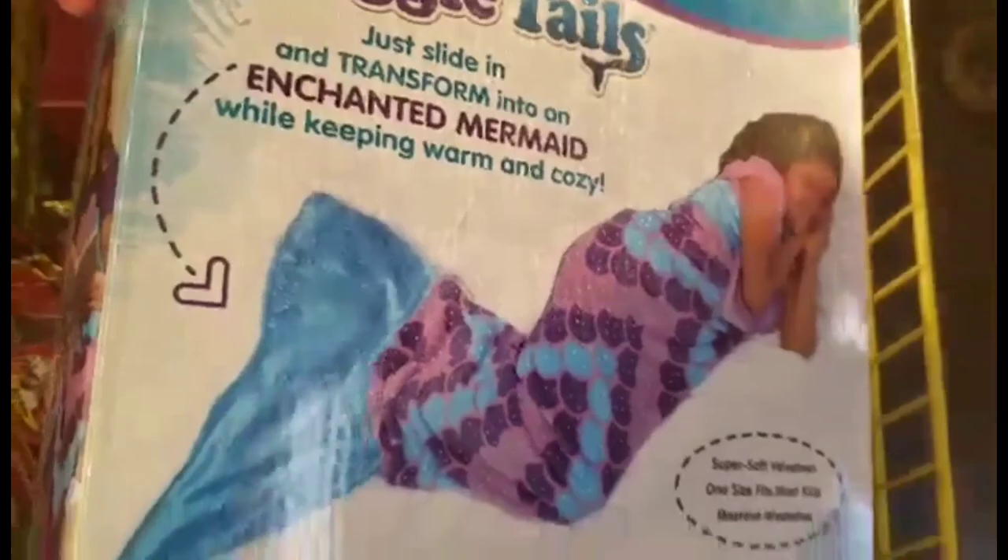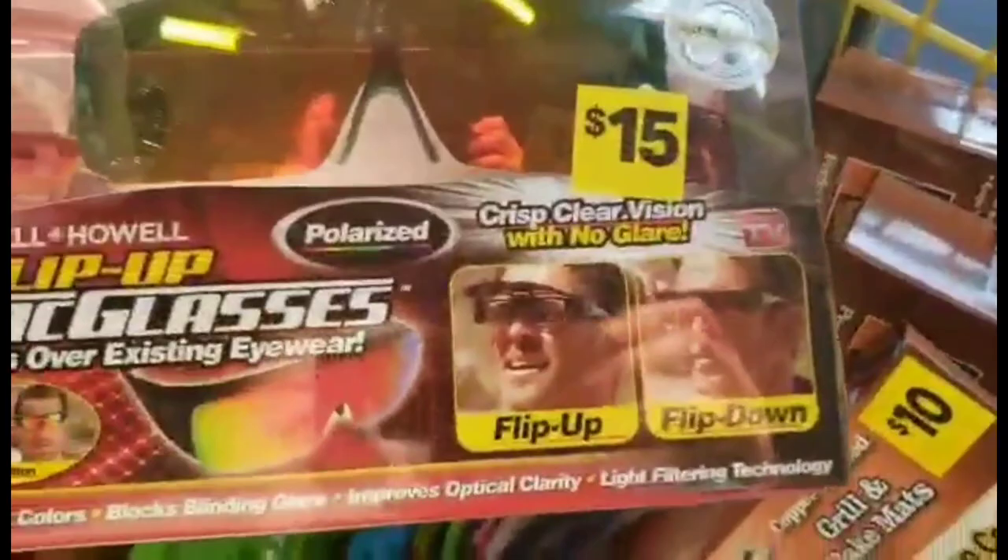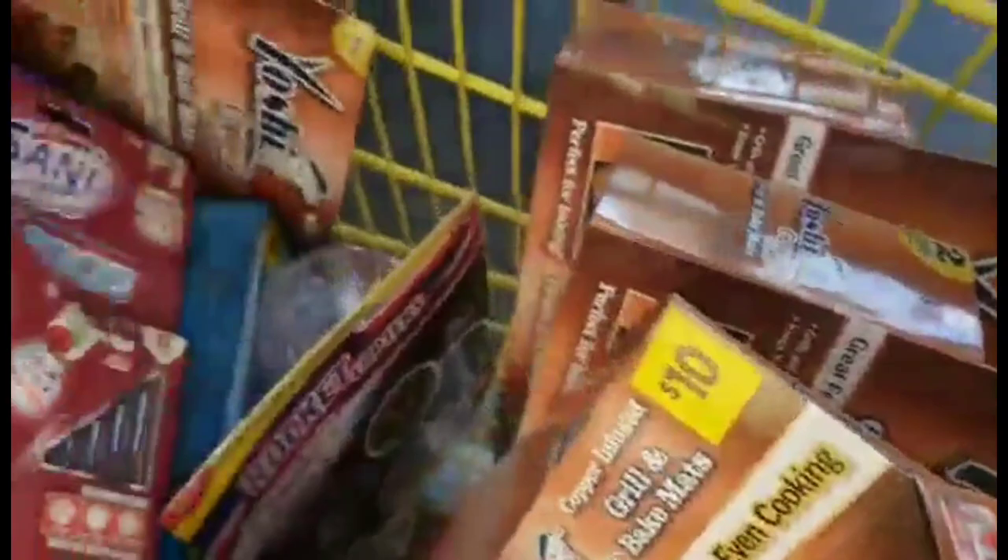We're going to do the Dollar General penny list in this video. These are actually surprise penny items, so the Dollar General employees do not know that these items have pennied out at Dollar General. That gives you a way better chance of finding these items, so if you're one of the ones that has a hard time finding penny items, this is the list for you.